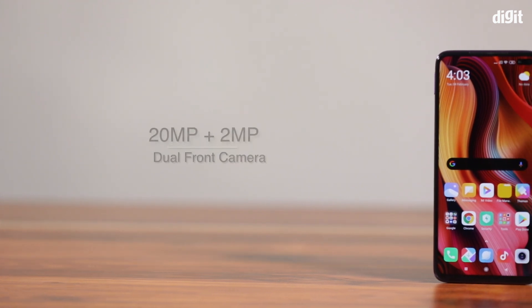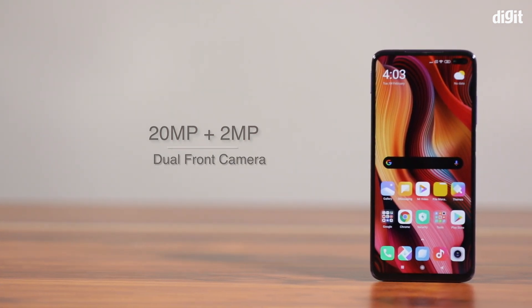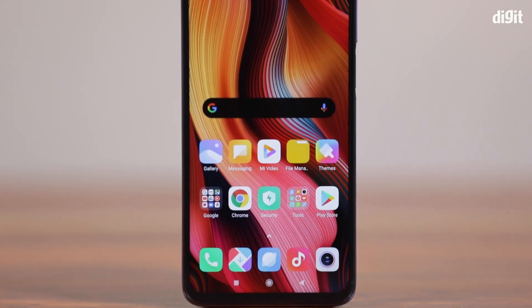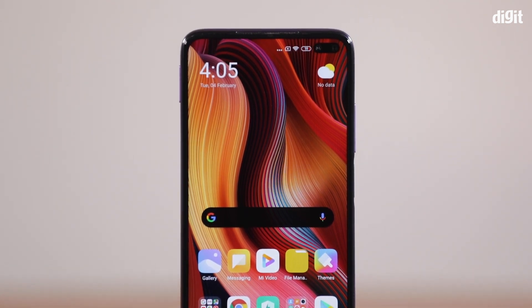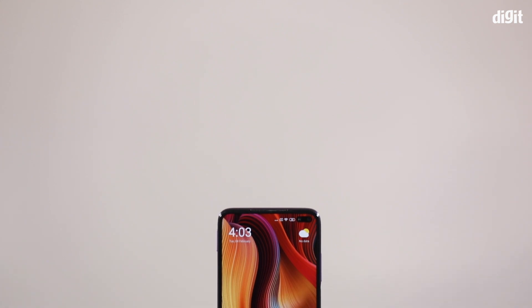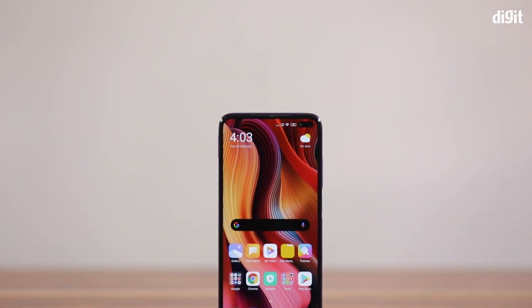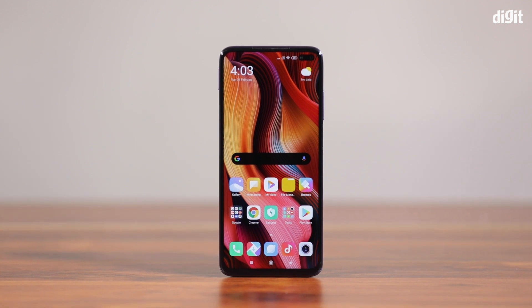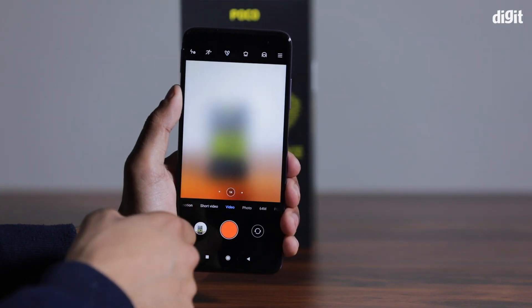For the front camera, there is a 20MP F2.2 aperture lens and a 2MP F2.2 depth sensor. You can take macro shots. The camera is a lot better, with a 5MP F2.1 aperture option for a closer view.